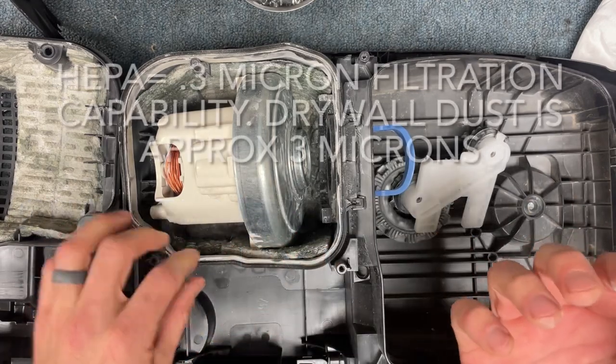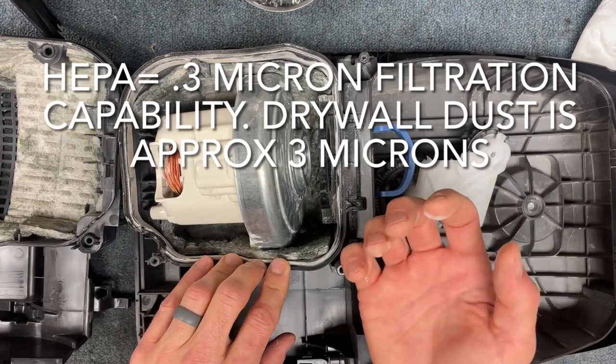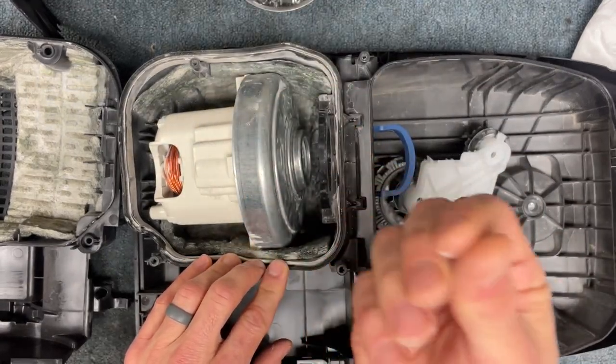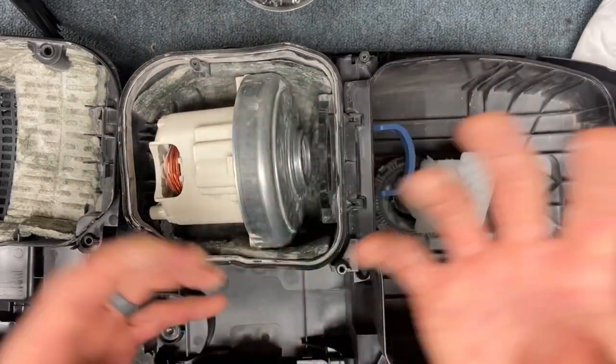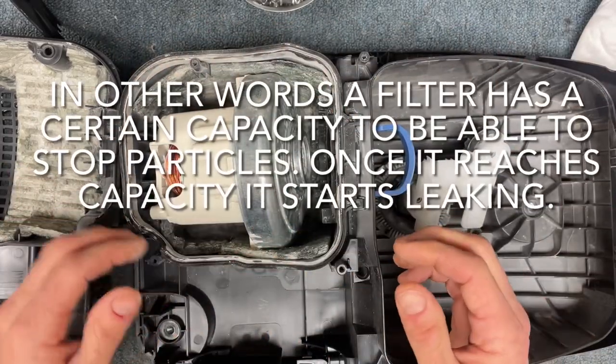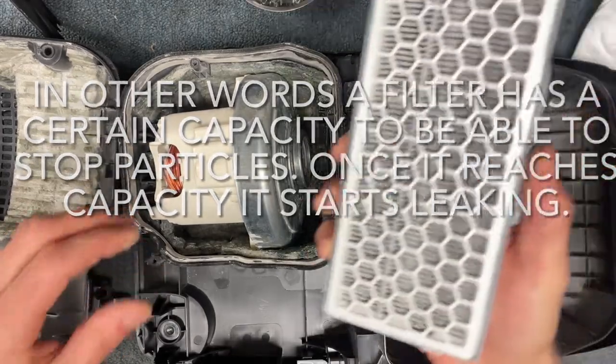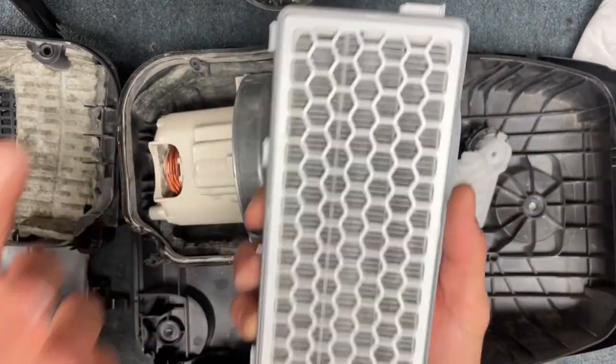Even a HEPA filter can stop a lot of it, but it gets inundated and overfilled. The filter can only capture so many particles, and so these particles make it all the way through a HEPA filter and they basically clog the filter almost instantly.